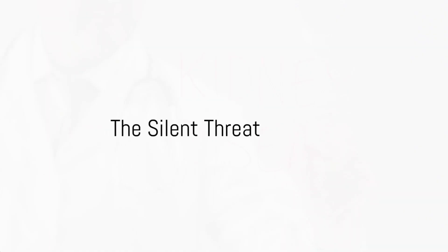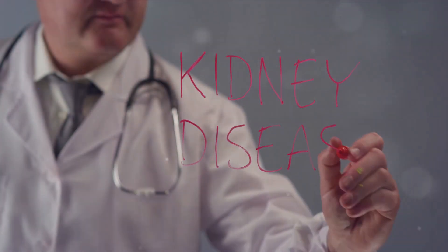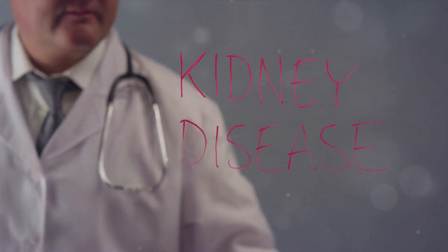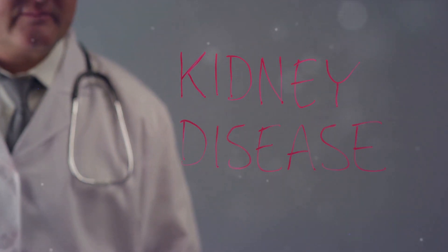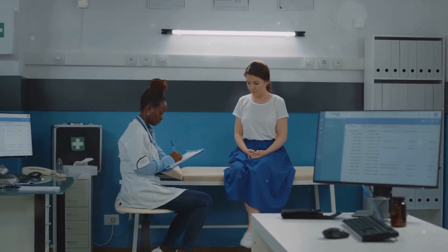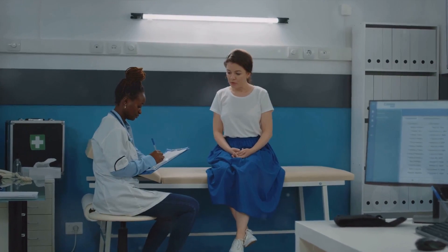Imagine a world where one in every three adults is at risk of developing chronic kidney disease — shocking, isn't it? That's the harsh reality we're living in today. Kidney diseases are silent killers, often showing no symptoms until the disease has significantly progressed. But what if you could spot the warning signs early? Here are 10 signs that might just save a life — maybe even your own.